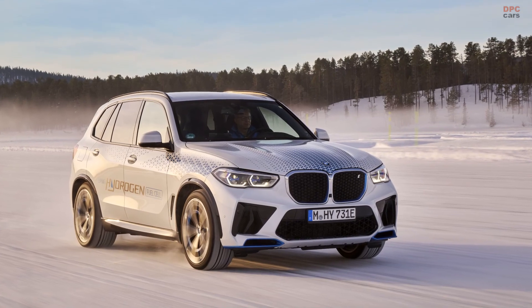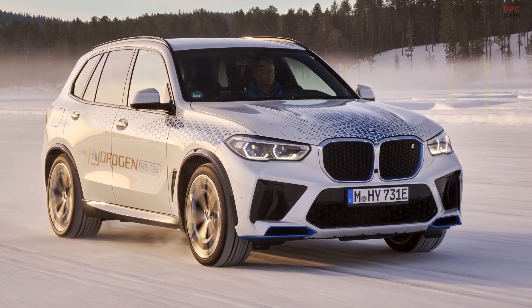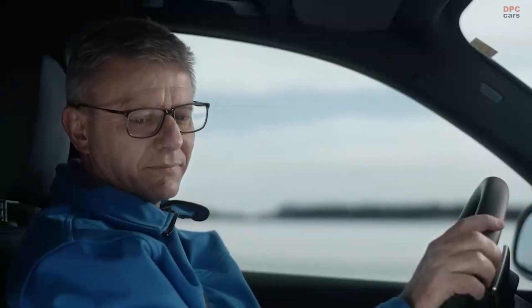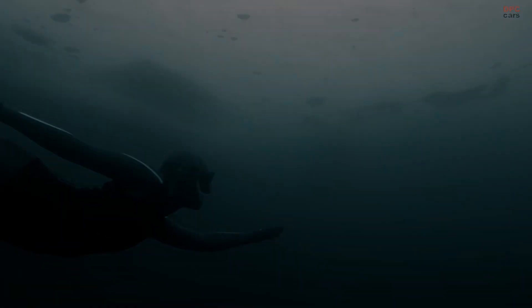The BMW iX5 Hydrogen is currently undergoing a demanding program of testing in extremely challenging weather conditions. It is all part of final winter testing for the car on public roads and at the BMW Group's testing center in Arjeplog, Northern Sweden.